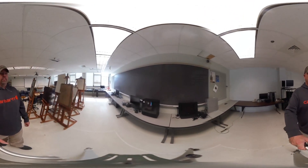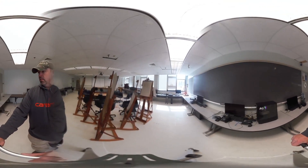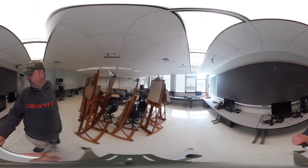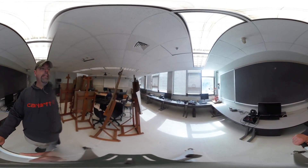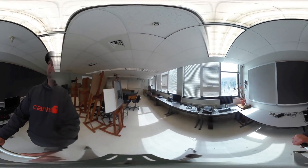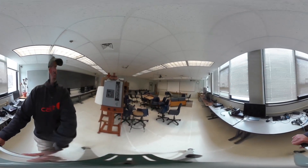This is our VR studio. It's missing some equipment right now because it's being used for special projects outside of the studio. The equipment includes HTC Vive, Oculus Rift S, Oculus Quest, and Microsoft HoloLens. These are run with high-end gaming desktops and wearable computers. This is an area where we are leaning forward into the leading edge of technology, and we see this as being especially important for our new game and interactive design program.